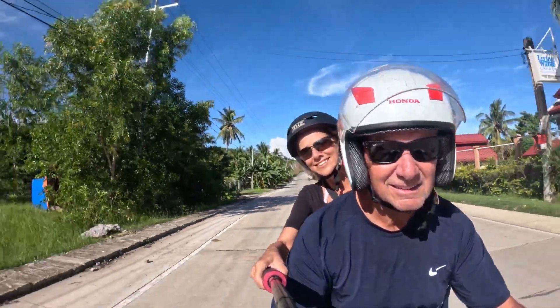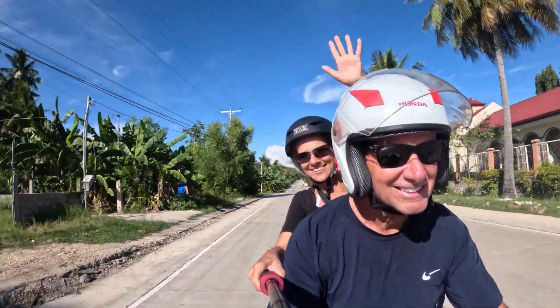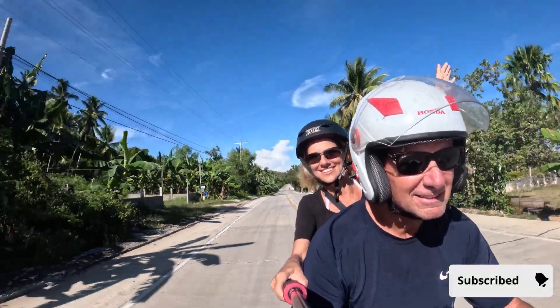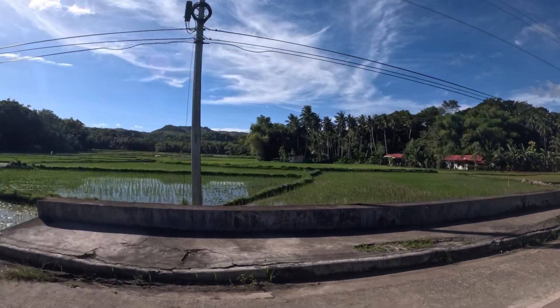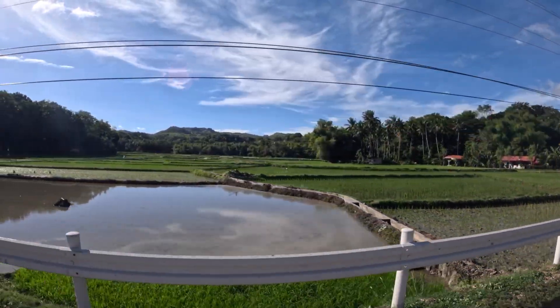When you're out on a scooter going around the entire island, just be careful about not spending too long on the bike, because you want to stay alert and focused.